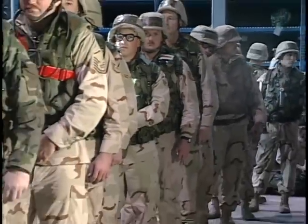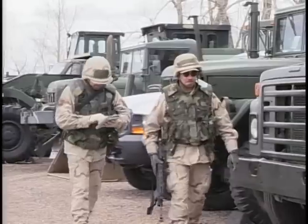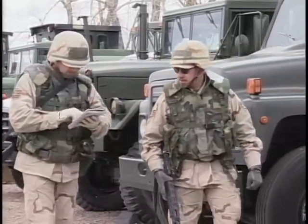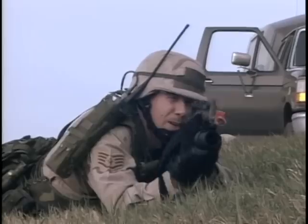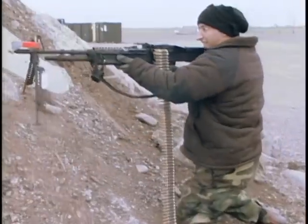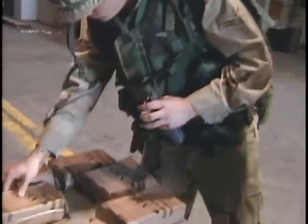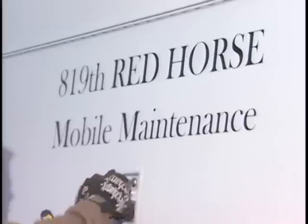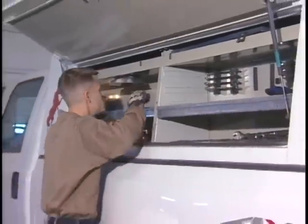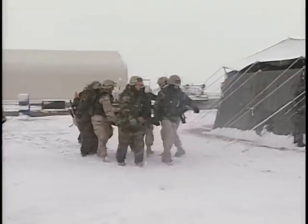An active duty Red Horse squadron consists of 404 personnel and approximately 1,400 short tons of vehicles and heavy construction and support equipment. They contain force protection capabilities for operation in conventional threat environments, and are capable of performing organic logistics operations to include supply, minor vehicle and equipment operations and maintenance, food services, and mortuary affairs.